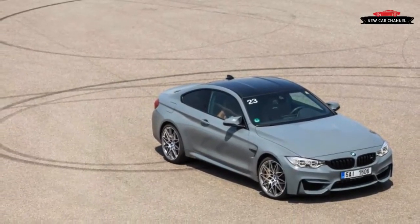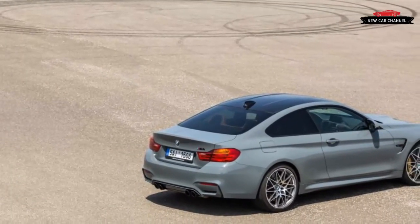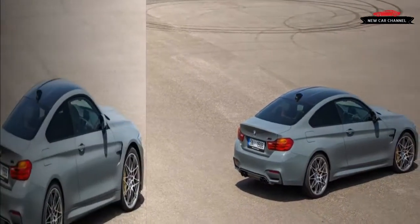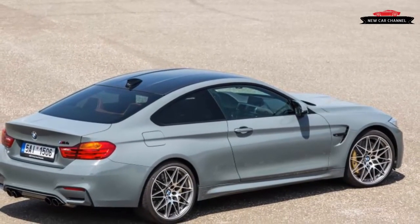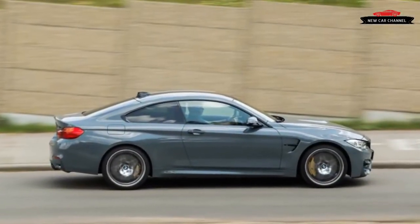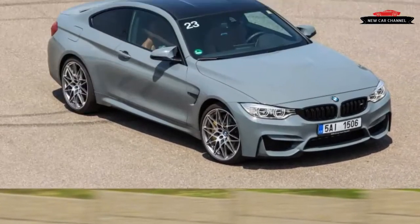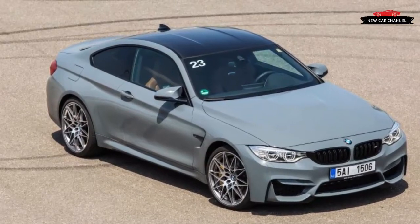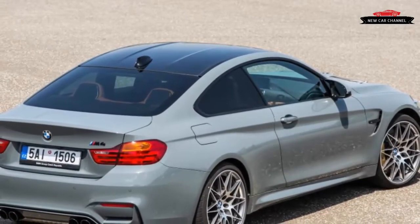Our European test car came with the optional carbon ceramic brakes. As we've noticed on other BMWs, the first hard application of these brakes feels as if there's a momentary pause before they bite, which gives the driver an attendant adrenaline spike at first — but as temperature builds, they're wonderful. Like the regular M4, the Competition Package version struggles to find enough traction from two driven wheels to match the twin-turbocharged six's prodigious torque output.